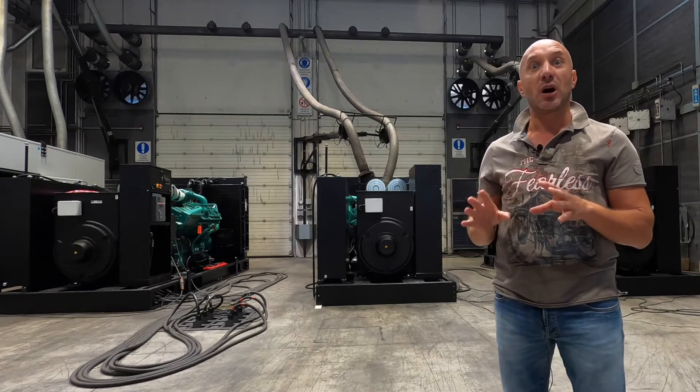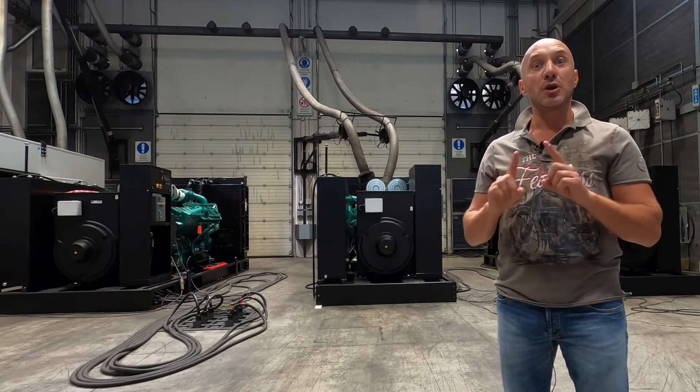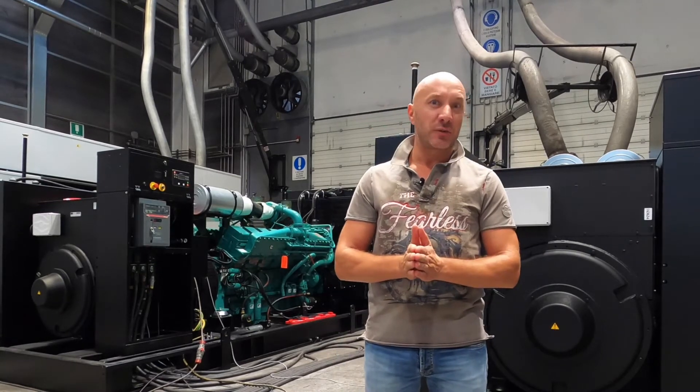In fact, these units are normally working 24/7 because no break of energy is allowed. So, we will introduce you today to the test of the three generators.